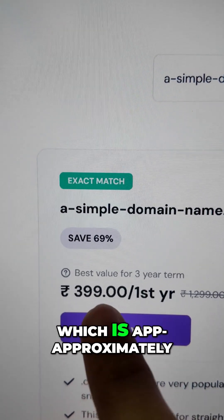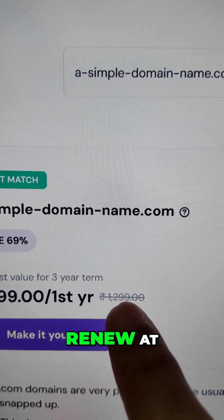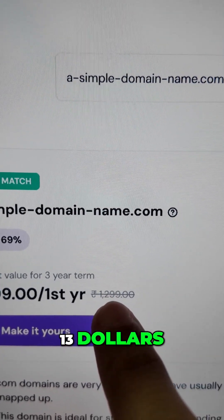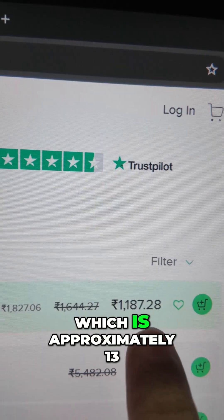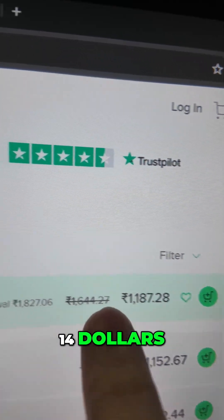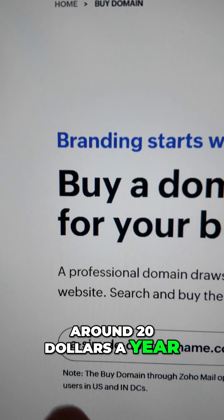On Hostinger I checked out the same exact domain and you can see the price here — it's $3.99 for the first year, which is approximately five dollars, and then it renews at around $13 to $20 a year. The same domain name on Name.com is available for approximately $13 to $14, and the actual renewal price is around $20 a year.